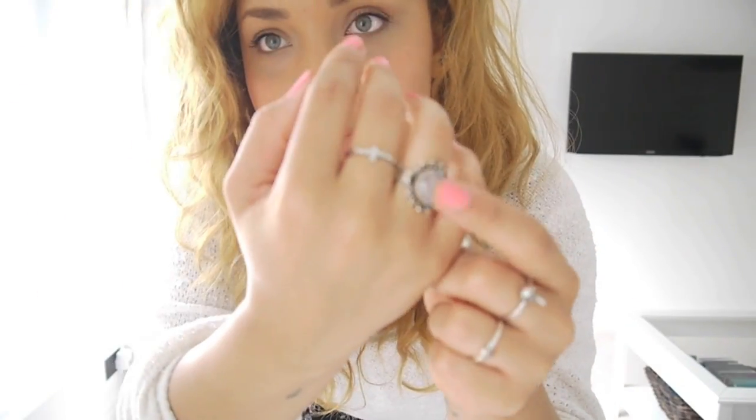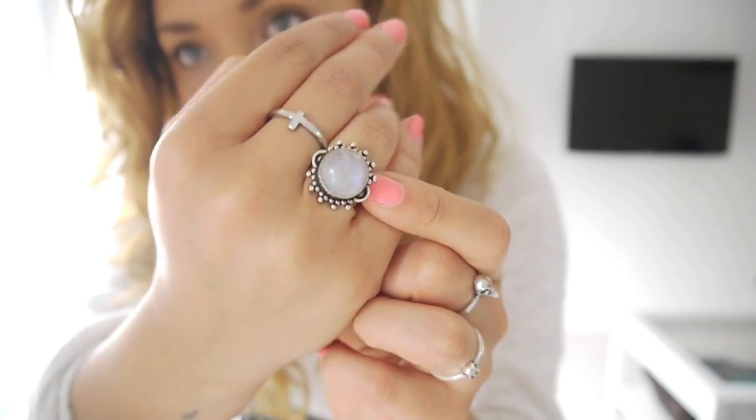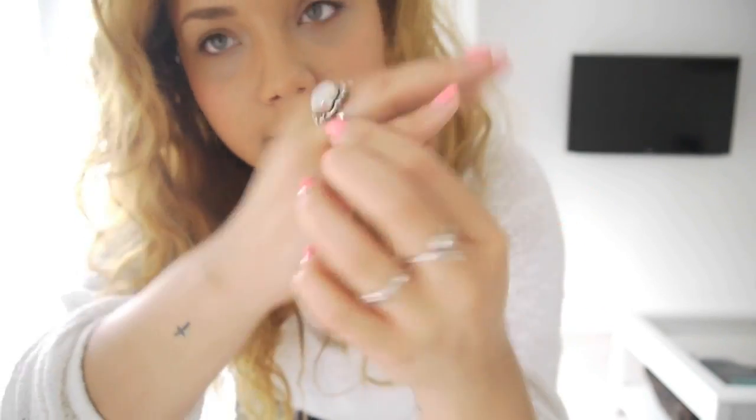This moonstone ring, which I really like, is from Shop Dixie. It has a really subtle iridescent blue to it, though you probably can't see it on camera. My thumb ring is from Topshop and came in a packet. My nail varnish is a new NV nail varnish — one of their ice cream ones; I can't remember what it's called but I'll put it in the description bar.